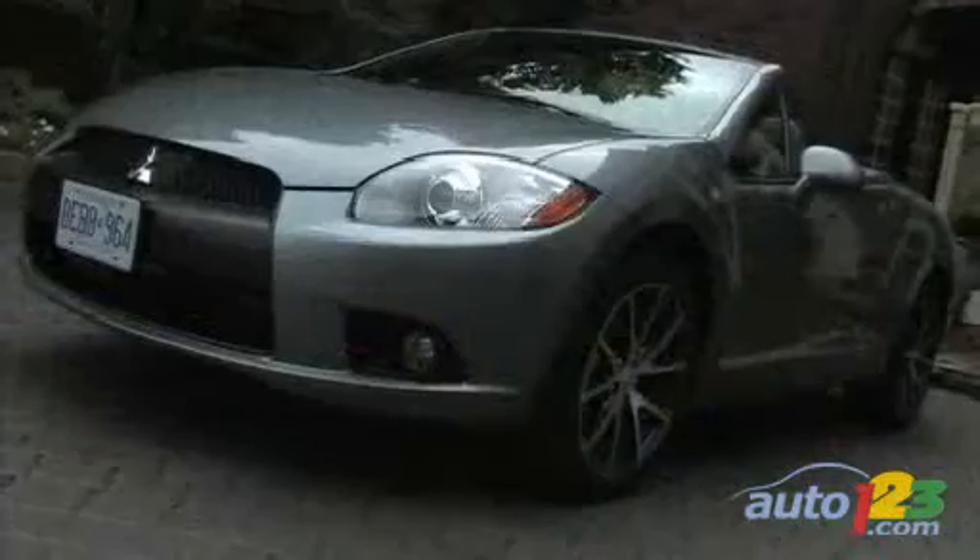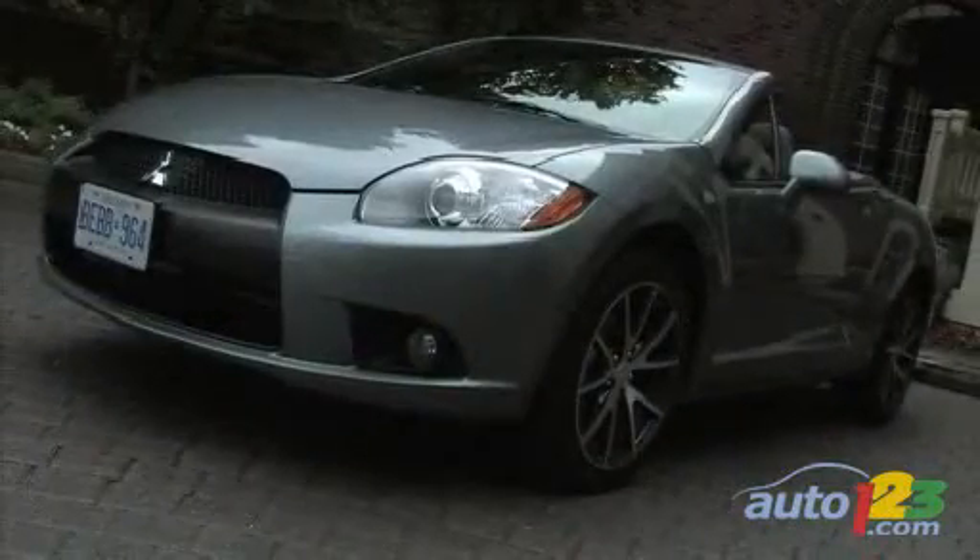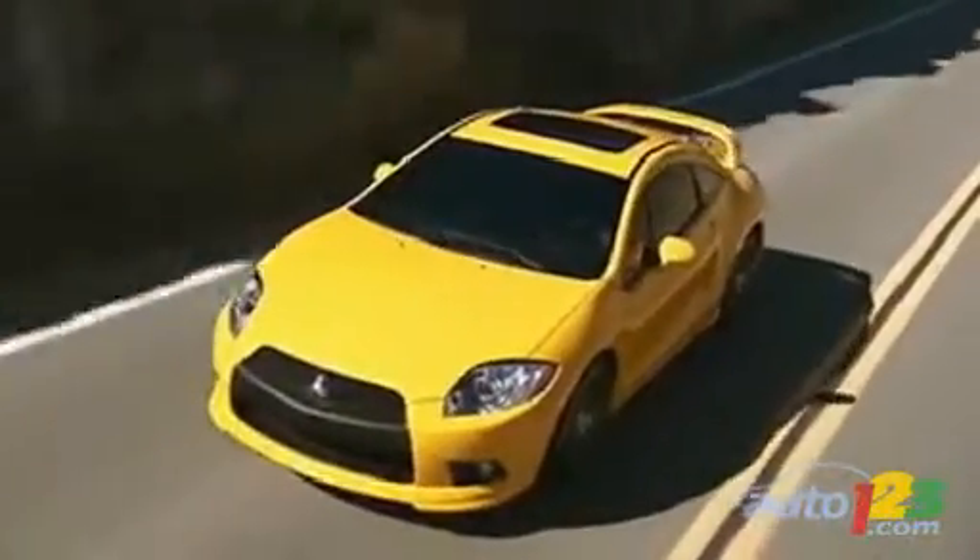The Eclipse still comes in two models, the coupe and the cabrio, known as Spyder. Both of them are available in two versions, GS and GTP.